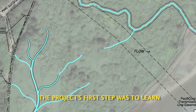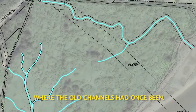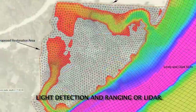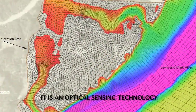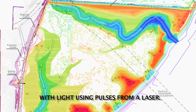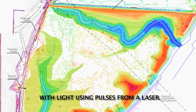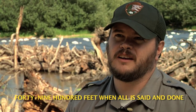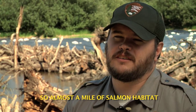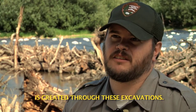The project's first step was to learn where the old channels had once been. They used a technique called light detection and ranging, or LIDAR — an optical sensing technology that can measure the distance to a target by illuminating it with pulses from a laser. These channels will be about 4,900 feet when all is said and done, so almost a mile of salmon habitat is created through these excavations.